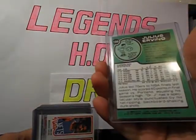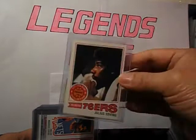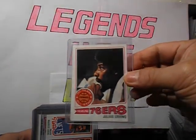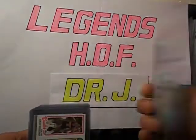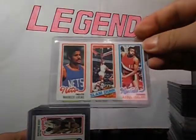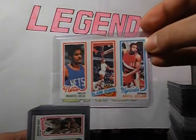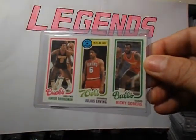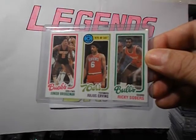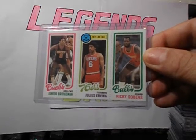This is from 77-78, from Topps. 88-1 with Maurice Lucas and Abdul Jelani. Another one from 88-1: Junior Bridgeman, Julius Erving, Ricky Sobers. All-Star 1979-80 East. That's a nice one.